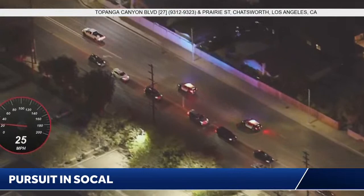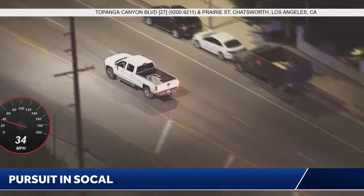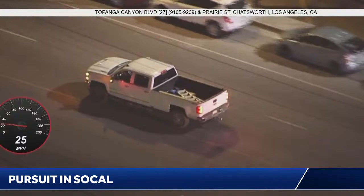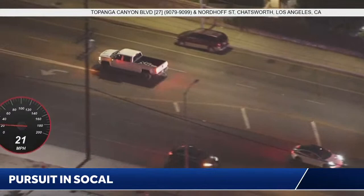Since he stayed on Topanga Canyon, that would be the perfect street to try to deploy a spike strip. But even if we hear on the scanner where they're going to lay it out exactly, we won't mention it until after he passes that point — because there could be a situation where somebody he is in communication with is watching our broadcast, and we wouldn't want to relay the information about where that strip is. So we'll wait until after he passes it. Continuing here southbound on Topanga Canyon, coming up to Nordhoff in Chatsworth.